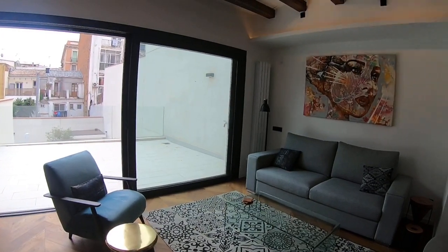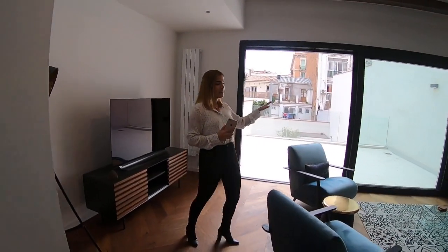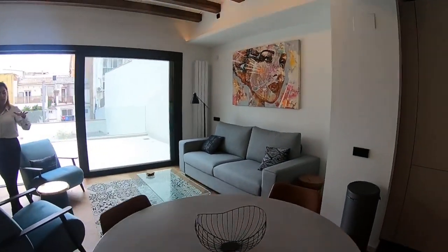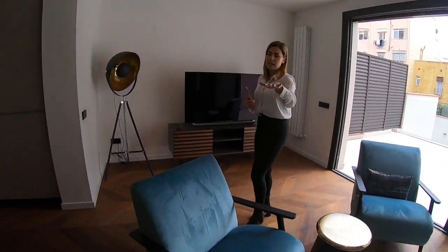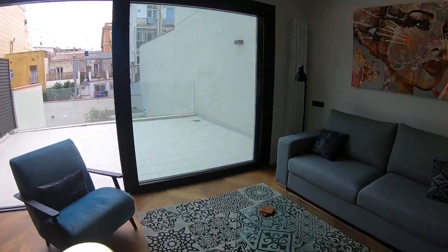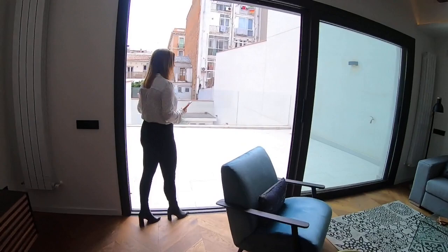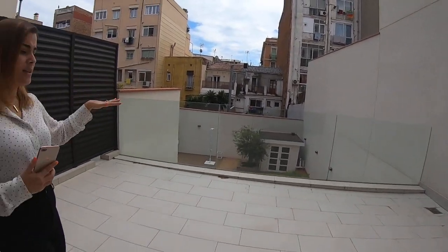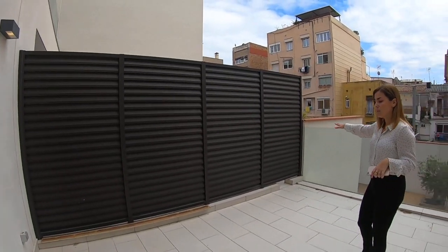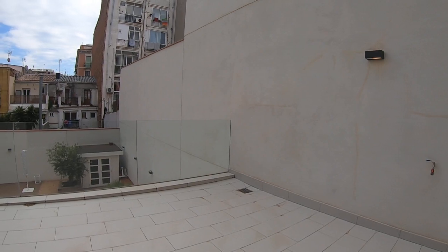Now we're going to get started with the living room, where we're located at the moment. The living room is very spacious. Right now it has been divided into a lounge area with sofas and chairs. It is super bright because of its south orientation. There's also a dining space with a table and chairs to enjoy gatherings with friends and family. This living room dining area gives access to a marvelous 25 square meter terrace facing an interior courtyard, so there's absolutely no noise and plenty of space for outdoor furniture.